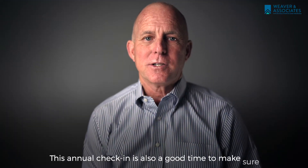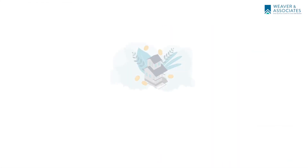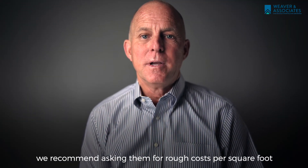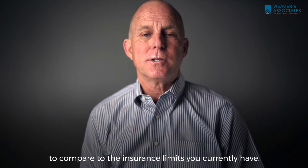This annual check-in is also a good time to make sure any improvements you've made to the property are accounted for and insured properly. If you know someone in the construction industry in your area, we recommend asking them for a rough estimate per square foot to compare to your current insurance limits.